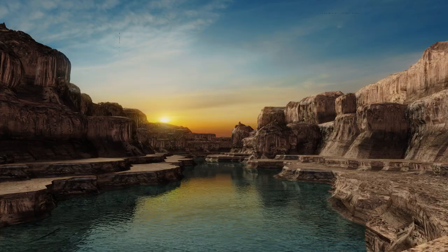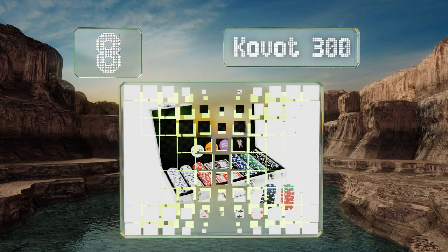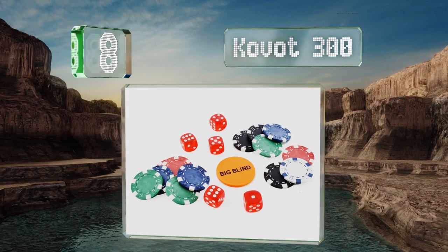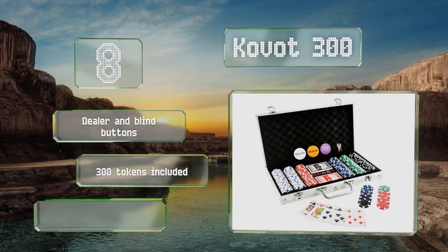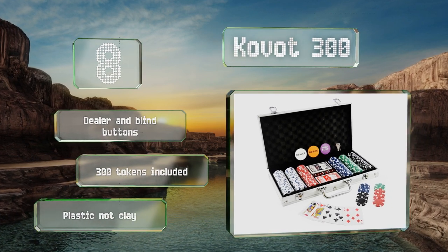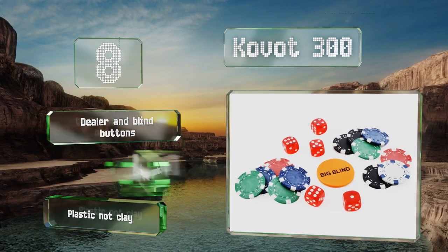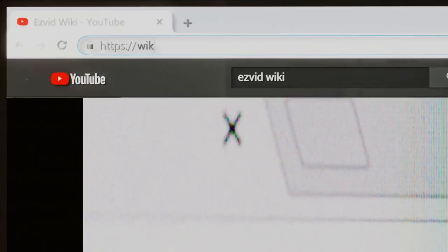Coming in at number eight on our list, the Covot 300 adds security to the transportation of your game by providing you with a lockable padded carrying case and a pair of keys for access. The kit comes with two decks of cards so you can learn how to play canasta. It includes dealer and blind buttons and 300 tokens. However, note that these are plastic, not clay.